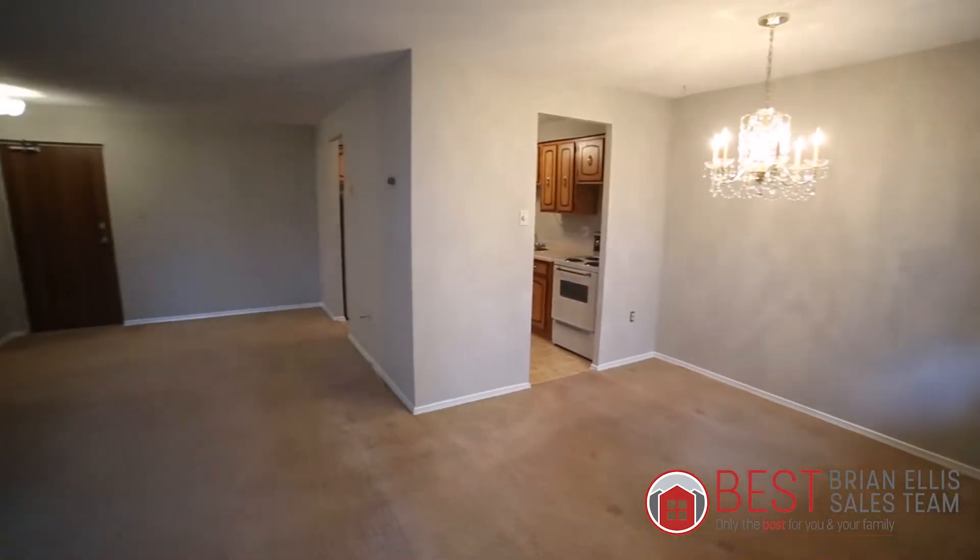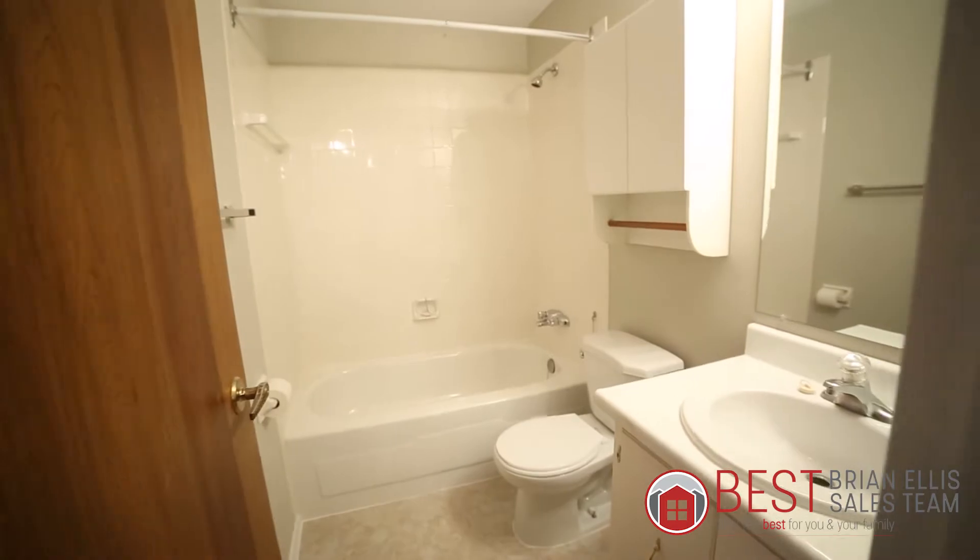Check out the two bedrooms in this unit — it's phenomenal having two bedrooms. And of course there's a full four-piece bathroom here as well. We have a storage space, a coat closet space. This condo is just very nicely laid out on the third floor — tree top level, as I call it.